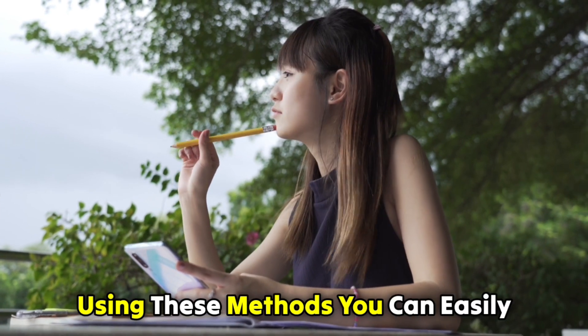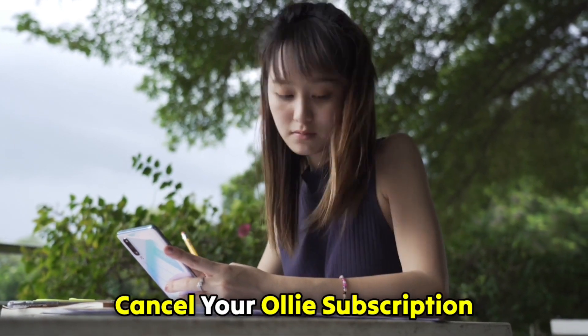So, there you have it. Using these methods, you can easily cancel your Ollie subscription. Thanks for watching. Till next time.